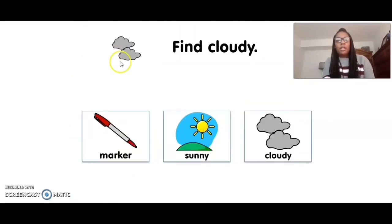Find cloudy. Ready? Five, four, three, two, one. Cloudy. Great job.